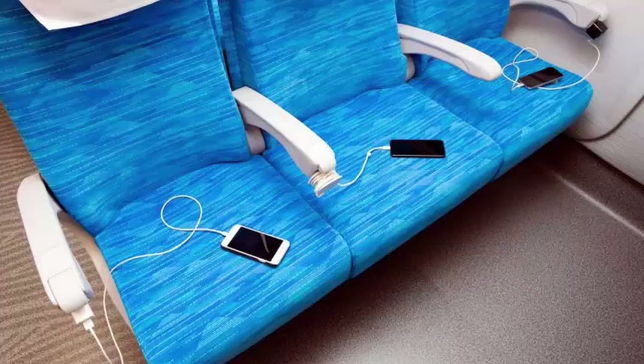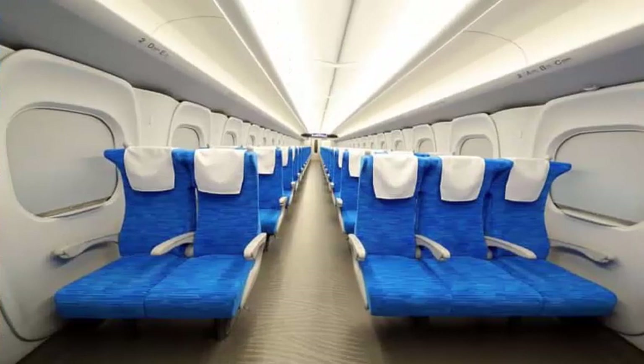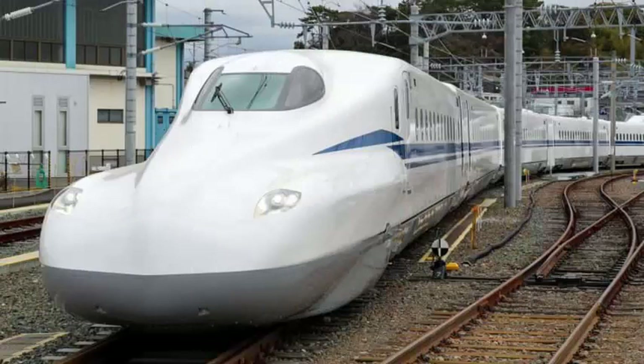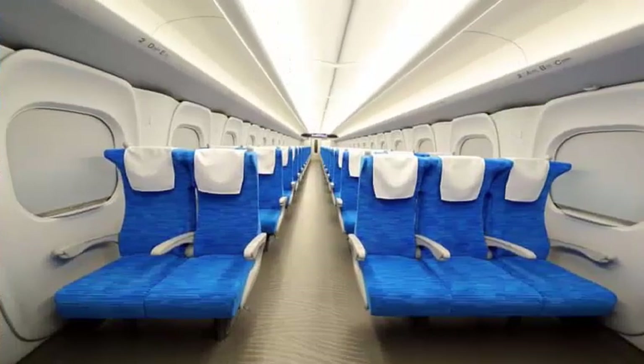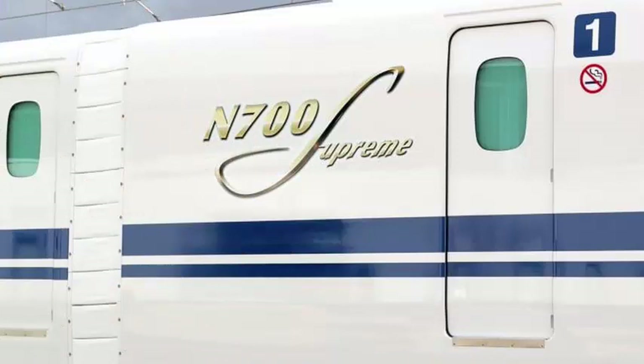The trains are embellished with a big S of gold that means supreme, and the test runs will start this month. The seats have also been updated with a new fabric and the ability to recline even more, with 15% more legroom at least for those who buy first class tickets. The seats now contain power outlets for each passenger, instead of only those lucky enough to catch a seat by the window, and the lights automatically illuminate the overhead luggage rack at each stop to help passengers find their belongings.